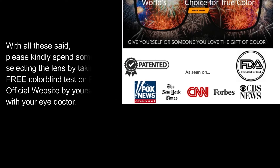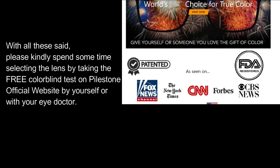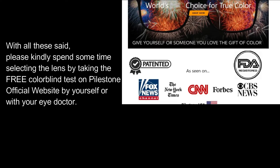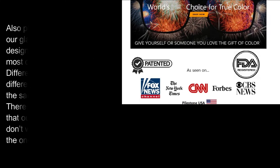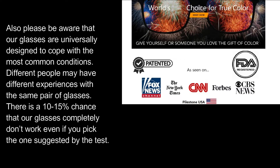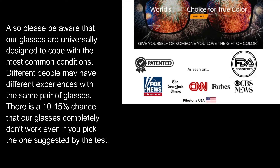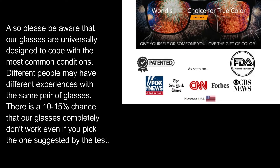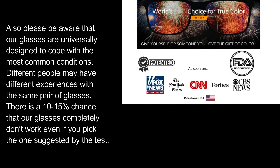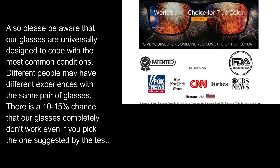In other words, the disabled spectrum windows and the severity may be totally different from person to person. With all these said, please kindly spend some time selecting the lens by taking the free colorblind test on Pilestone's official website by yourself or with your eye doctor. Also please be aware that our glasses are universally designed to cope with the most common conditions. Different people may have different experiences with the same pair of glasses. There is a 10-15% chance that our glasses completely don't work even if you pick the one suggested by the test.